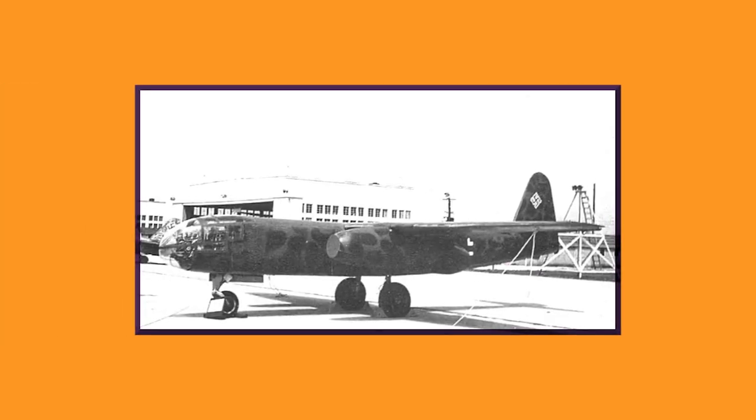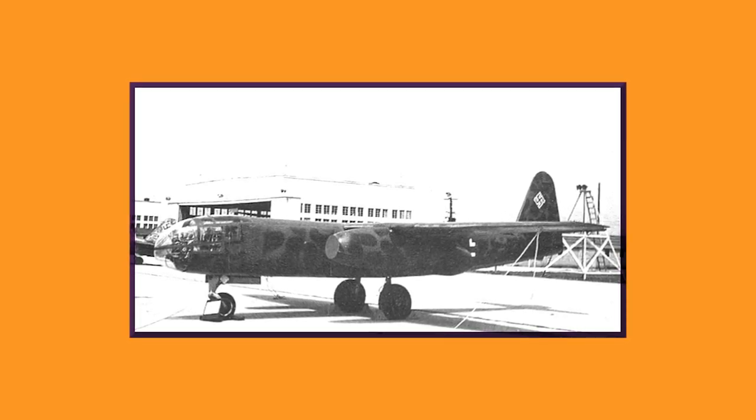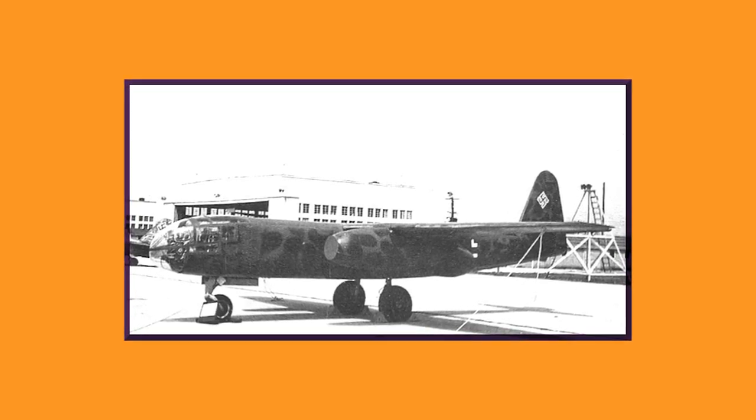Arado engineers claimed that 234s would have top speeds of approximately 480 miles per hour, service ceilings of 33,000 feet, and ranges slightly greater than 1,250 miles. The Ministry's original specs called for greater range, but the difference was only small, and since Arado was the only company that expressed interest, two prototypes were ordered.